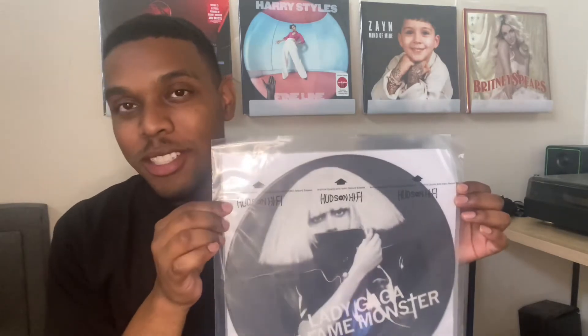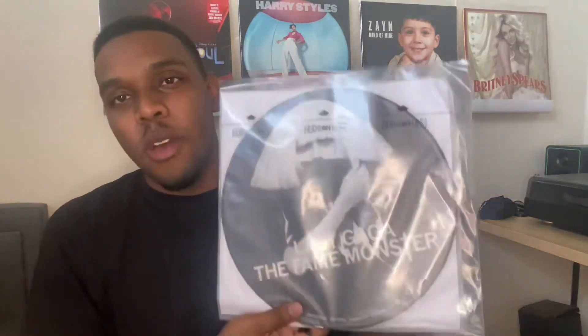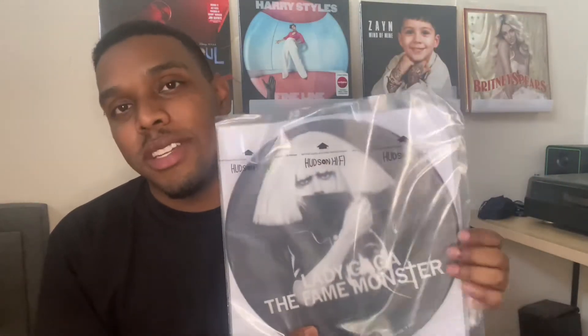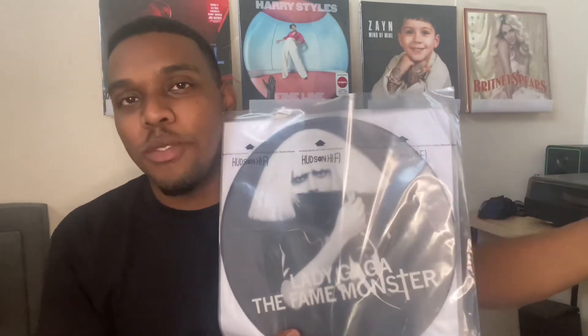Here it is — this is the exclusive picture disc vinyl of The Fame Monster, and it is double-sided. The black-haired Lady Gaga image is for the standard edition, and then this one with the short blonde wig is for the deluxe edition. The deluxe edition includes the tracks from the original Fame.